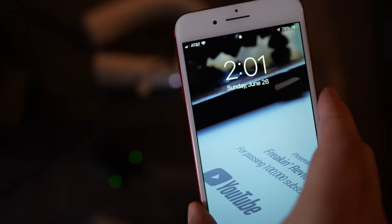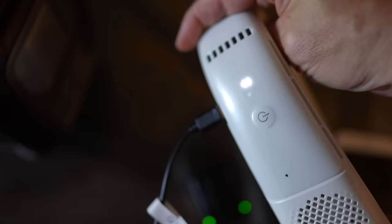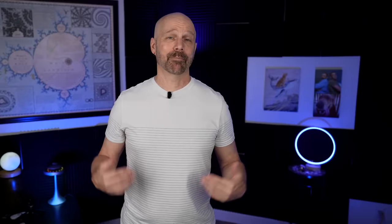At the one-hour mark, the television is still going, the fan's still going. The iPhone is at 79% — it started at 15%. Both GoPro batteries are done charging, and the Coolify has gone up to about 87%. We're at 64% after one hour powering all five devices.